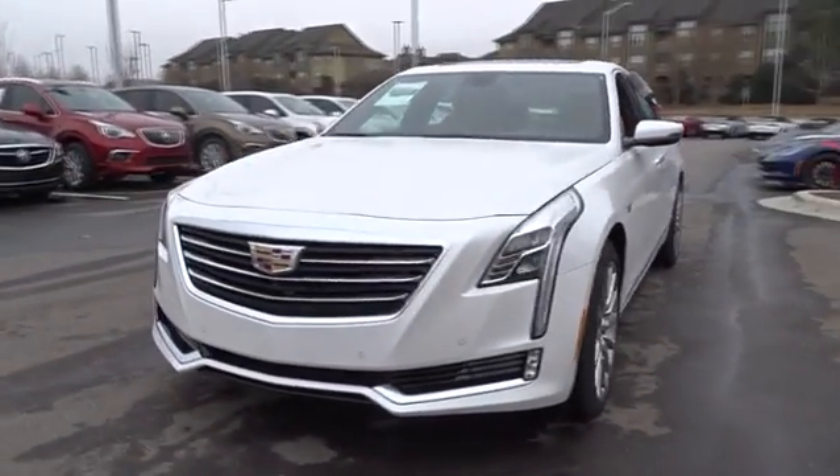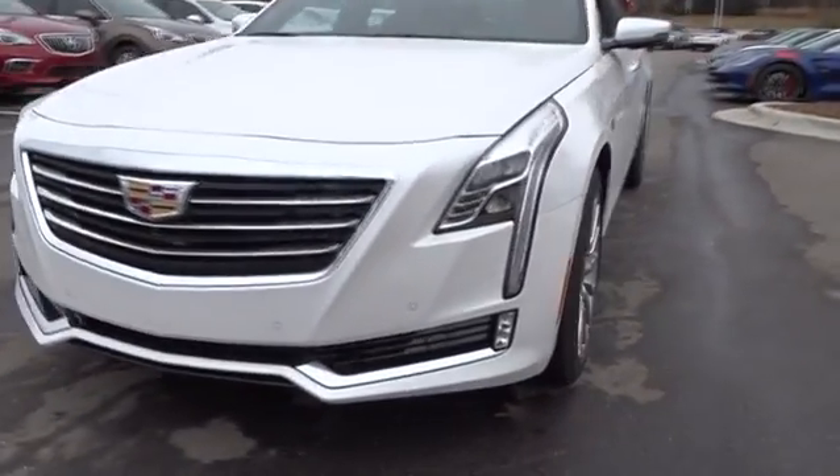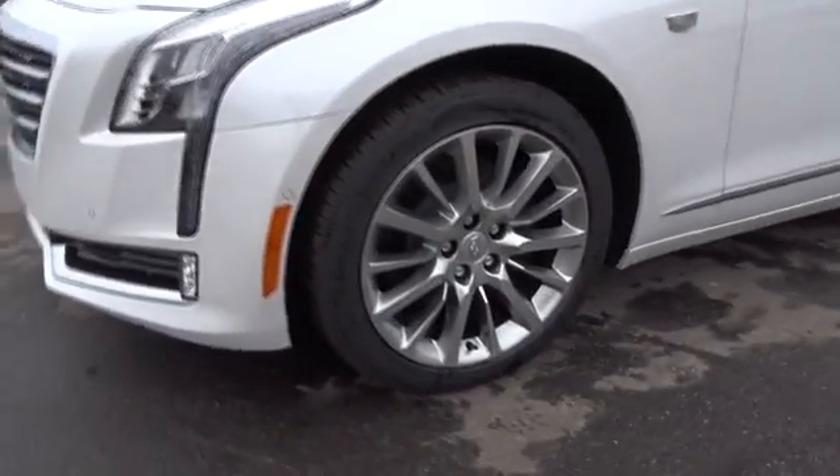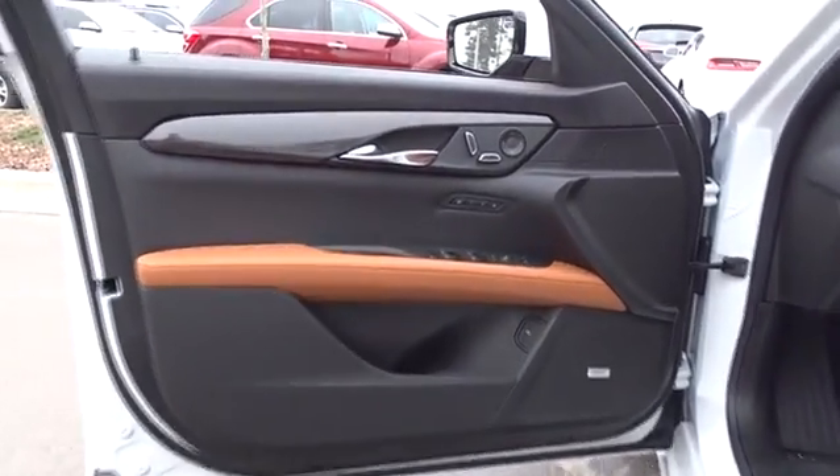Here are some of this vehicle's great options: all-wheel drive, remote engine start, backup camera, navigation system, keyless entry, power passenger seat, leather-wrapped steering wheel, driver lumbar, adjustable steering wheel, and power steering.